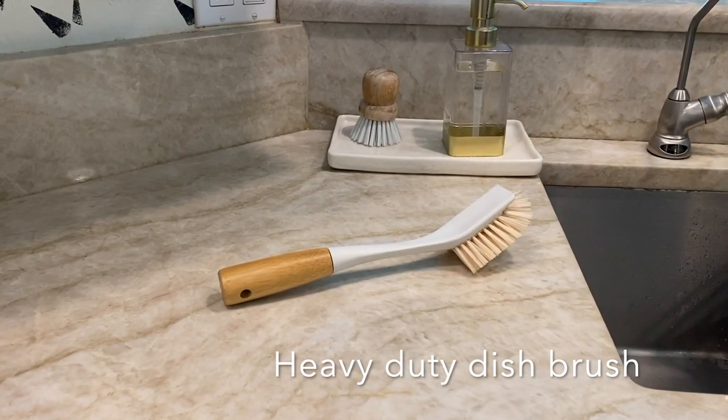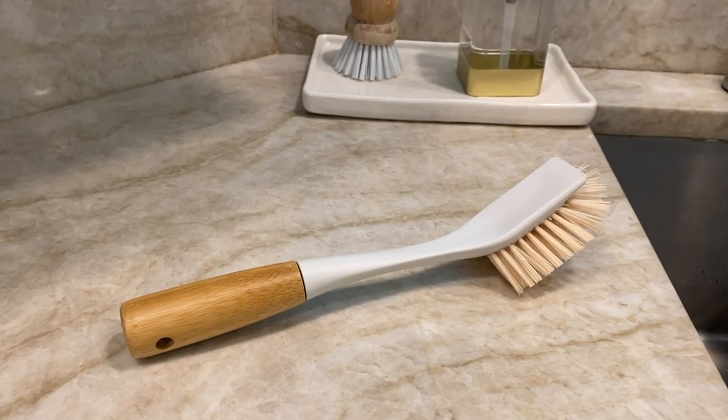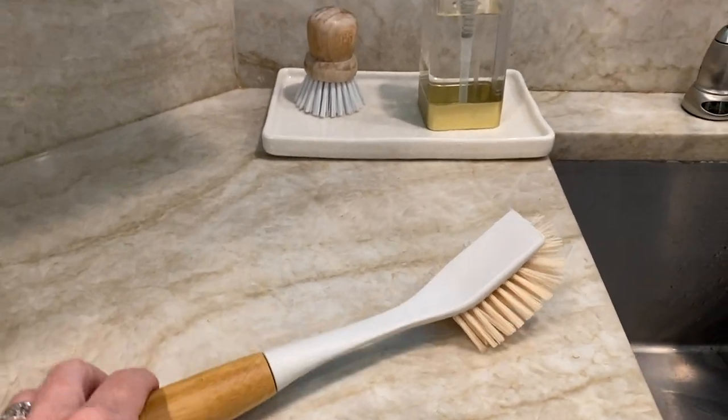This next one is a simple object, but it comes in a pack of two and it lasts a really long time. I just throw them in the dishwasher to disinfect them.